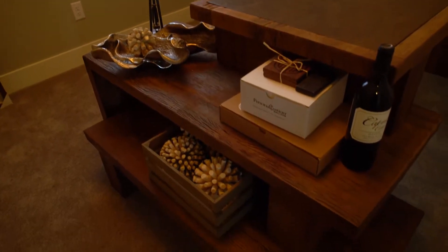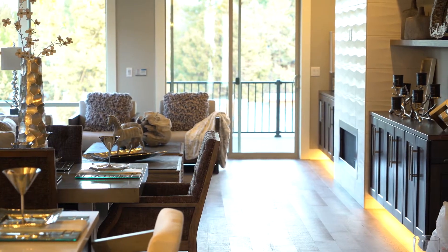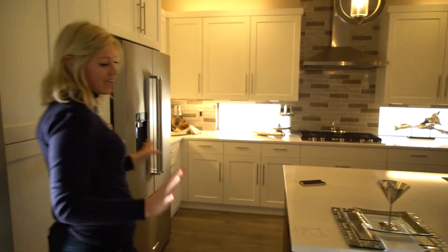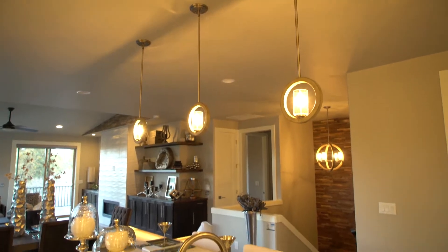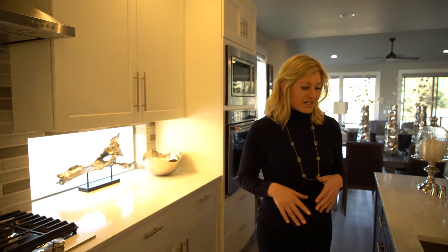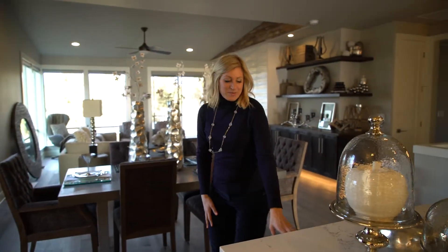When you continue down through the hallway, you'll notice how much this opens up into a really great open-concept room, which is just incredible. You'll see these great cabinets that form a pantry, and the white cabinetry is offset nicely with this dark stain. The white quartz countertops have a marble feel — very Carrara-looking. The stainless steel appliances are modern in design and clean in their lines. And this island is so big and great.